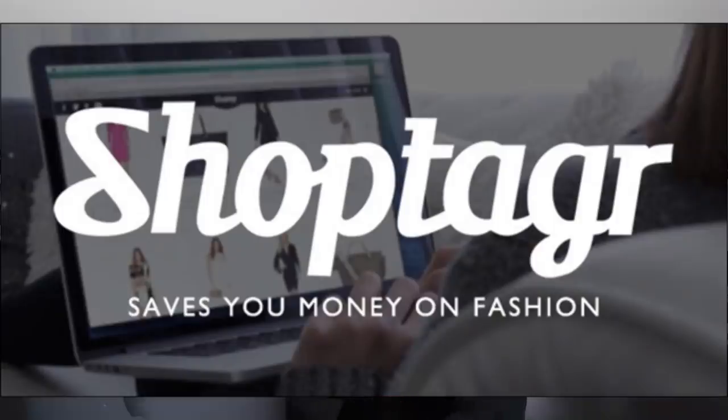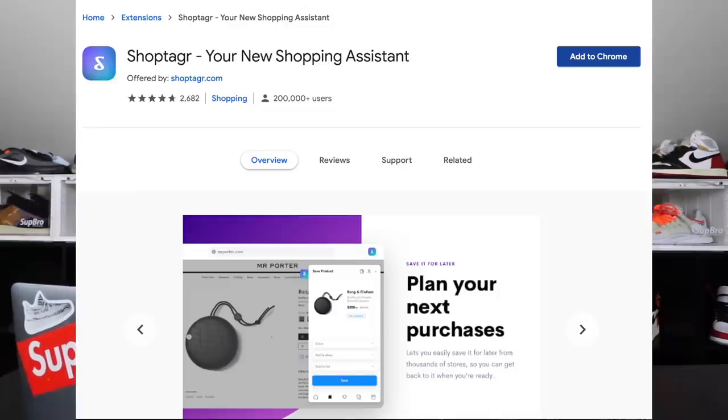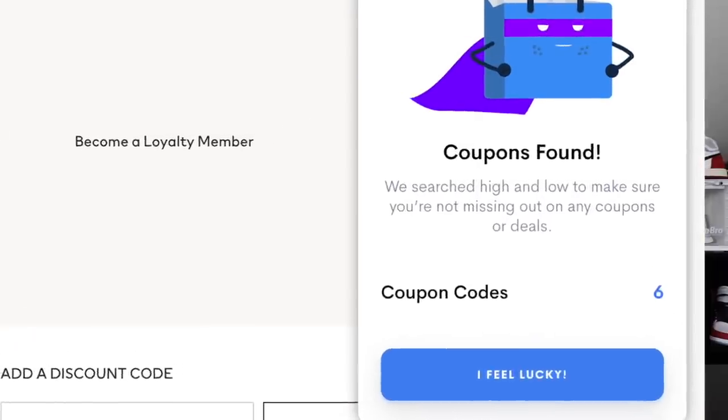I want to give a big thank you to our sponsor Shop Tagger. Thank you so much for sponsoring the video. Shop Tagger is a shopping assistant for anyone out there who wants to save money for the holidays or anytime you want to shop online, because right now we're doing a lot of online shopping. It is a web browser extension — free download — and you can also download the app too.